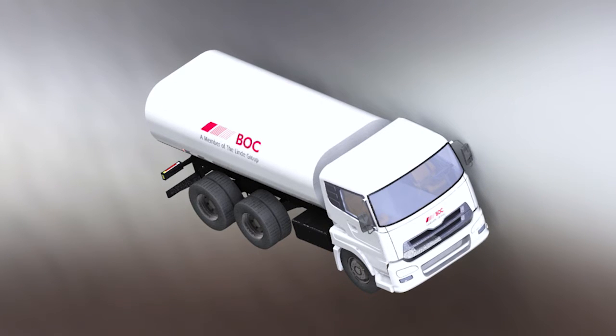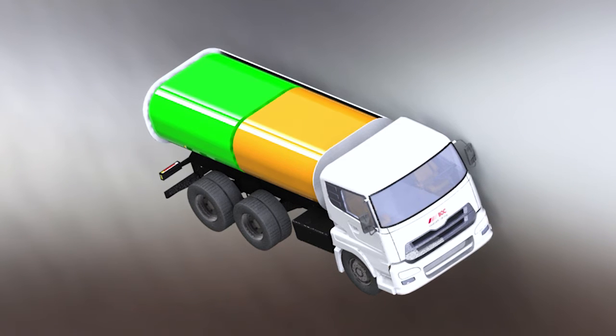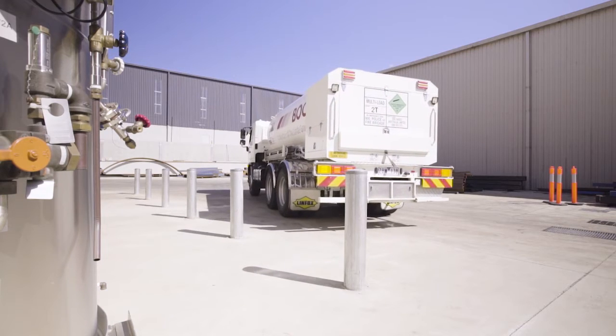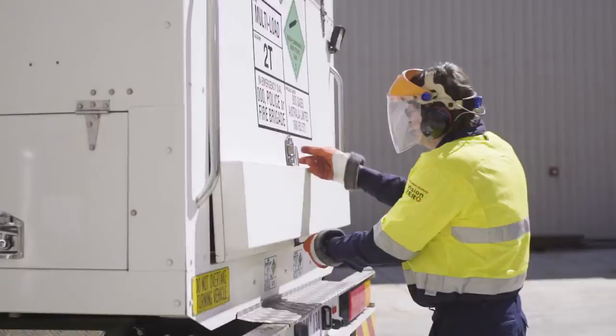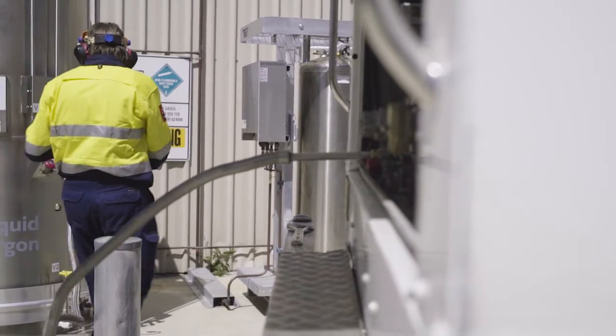The combination tanker has been specifically designed with argon and carbon dioxide delivery tanks on a single cab chassis. This minimises disruptions to your site, increasing your production times. Our delivery drivers will fill all of your CryoSpeed Mix On Site vessels without any interruption to your business operation.